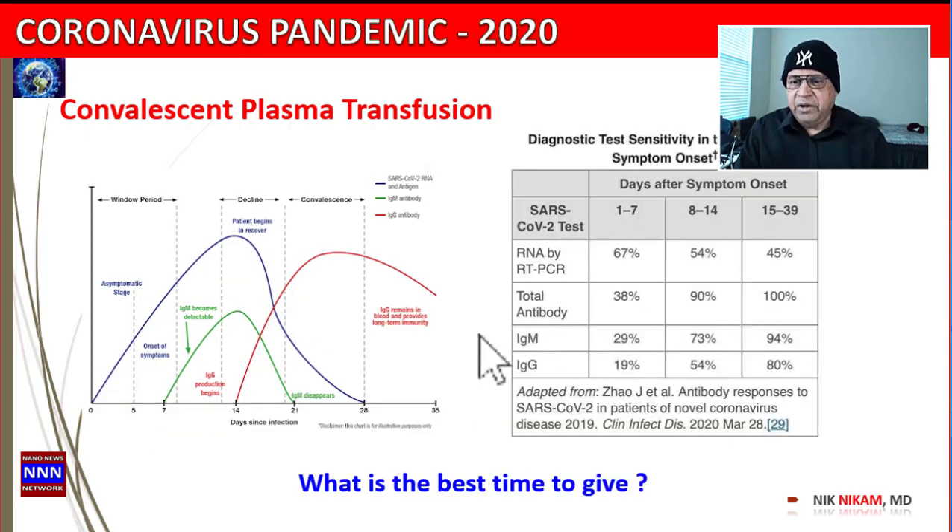Does everybody produce antibodies? That's the next question. An interesting study reported in Clinical Infectious Disease on March 28th by Dr. Zhou showed that among people admitted to the hospital with symptoms, within the first seven days, 29% had IgM antibodies to the virus and about 20% had the long-term IgG antibody.